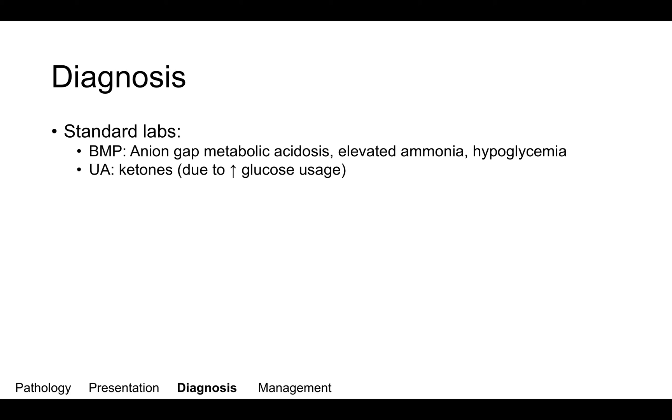Clues to the diagnosis include findings on standard labs. On your basic metabolic panel, you'd expect to see an anion gap metabolic acidosis, because increased levels of propionic acid in the blood drive the anion gap. You also expect to see elevated ammonia, as ammonia is a byproduct of the amino acid metabolism affected in this disorder, as well as hypoglycemia. Glucose is being used to produce ATP rather than through amino acid and fatty acid metabolism, which is hindered. Ketones can also be present in the urine due to increased glucose utilization.